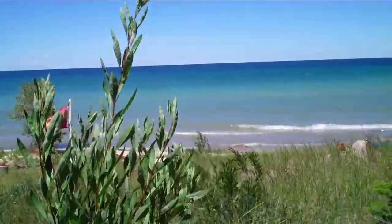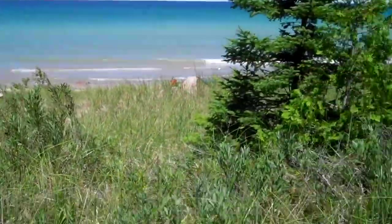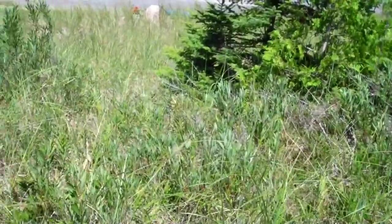And the thing that monarchs need to survive is something called the milkweed plant.